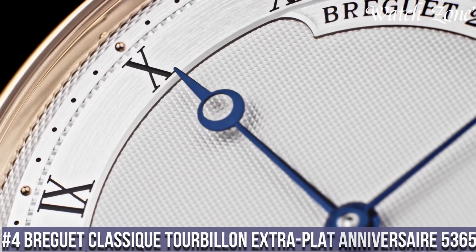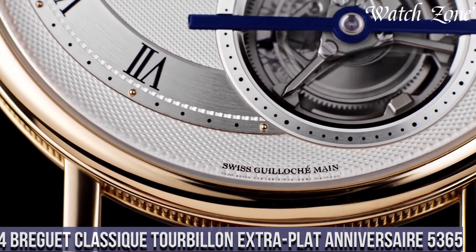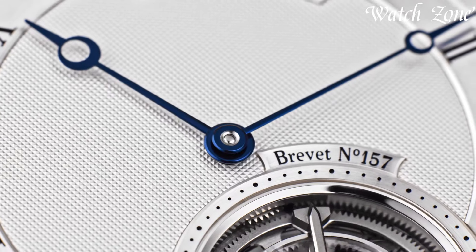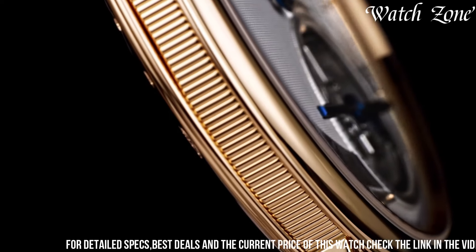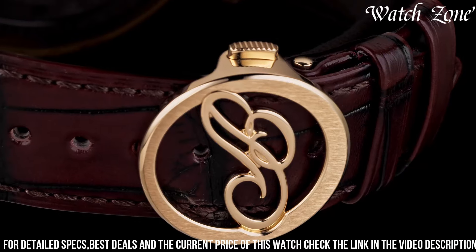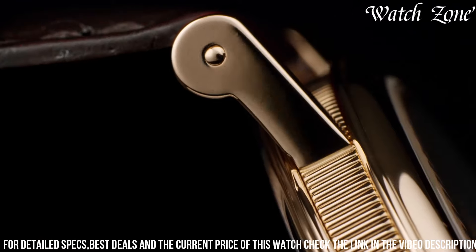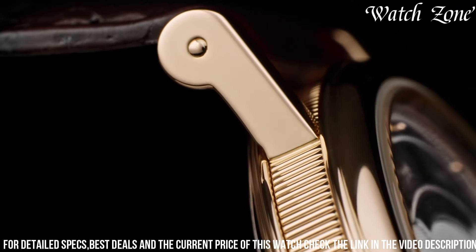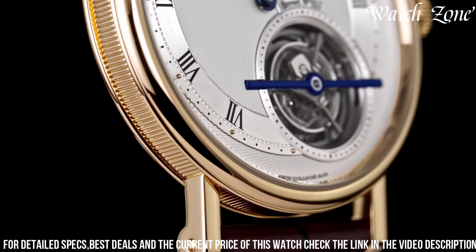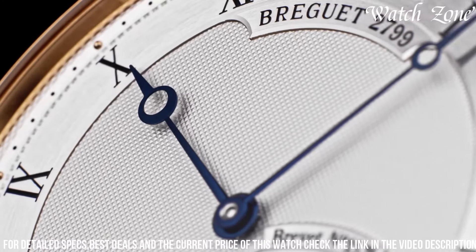Number 4: Brigitte Classique Tourbillon Extra-Plat Anniversaire 5365 — a watch that celebrates the rich heritage and technical mastery of Brigitte. This exceptional timepiece features a 42-millimeter platinum case exuding elegance and exclusivity. The silver-gold dial is adorned with exquisite guilloché patterns, showcasing Brigitte's attention to detail. The tourbillon, a signature complication of Brigitte, is prominently displayed at six o'clock, mesmerizing with its rotating movement. The hand-engraved movement is a true work of art reflecting the brand's commitment to excellence.